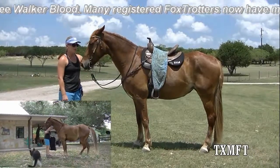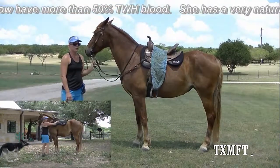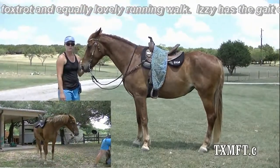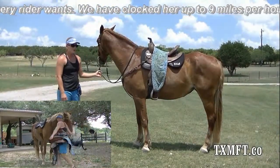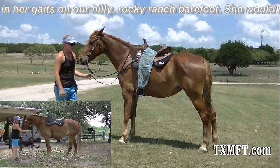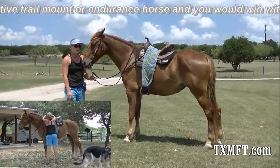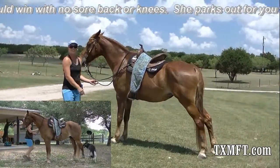Someone can correct me on the year, but it was sometime in, I want to say the 1940s or so. Basically the Foxtrotter breed was kind of dying out a bit, and then they had a big fire in the records and they lost a lot of their records for Foxtrotters. In order to keep the breed from dying out altogether, they basically opened their books and allowed a bunch of Tennessee Walkers to be used to breed in the association. So nowadays, honestly, a lot of our Missouri Foxtrotters are over 50% Tennessee Walker by bloodline.